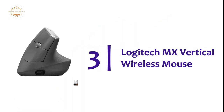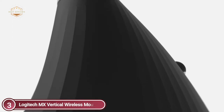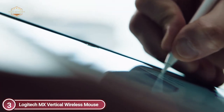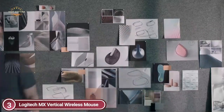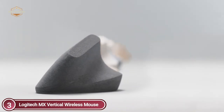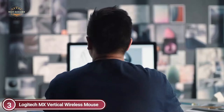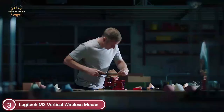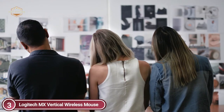At number 3, the Logitech MX Vertical Wireless Mouse. Its 4000 DPI high-precision sensor delivers precise tracking, requiring only 4x fewer hand movements compared to traditional mice with 1000 DPI sensors. It can seamlessly navigate across three different computers, and copy and paste images, text, and files from one computer to another via Logitech Flow. It is compatible with up to three Windows or Mac PCs via the supplied wireless USB Unifying Receiver, Bluetooth Smart technology, or the included USB-C charging cable.